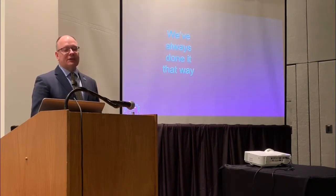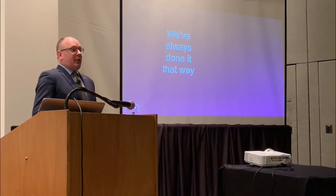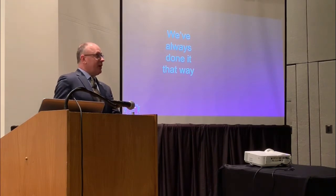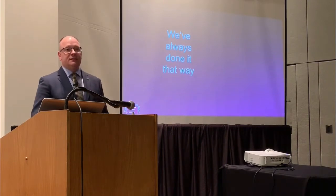I ask them: why do you keep putting spreadsheets on the slide? And the number one answer is, 'Well Dave, we've always done it that way.' I do it that way because the person in the job before me did it that way, my colleagues do it that way, my boss does it that way — we've always done it that way.